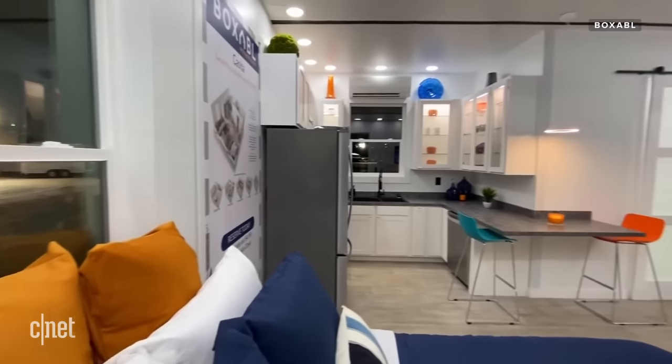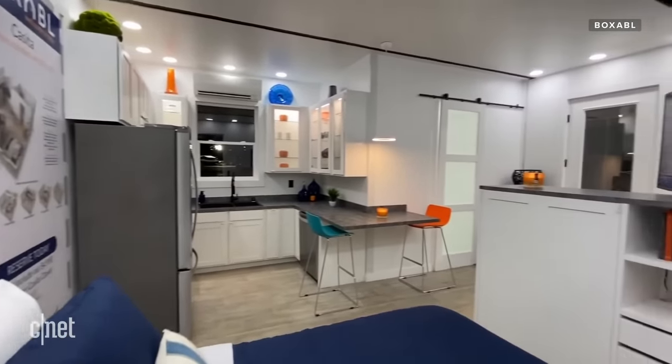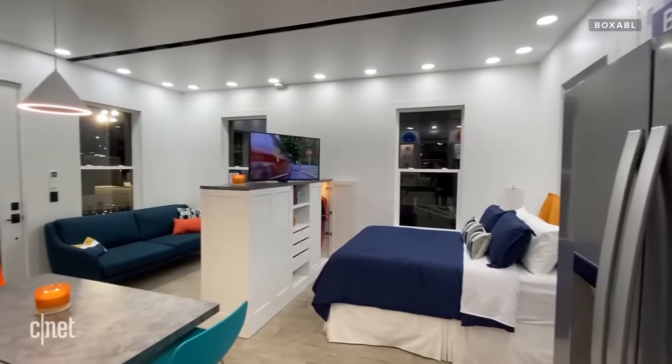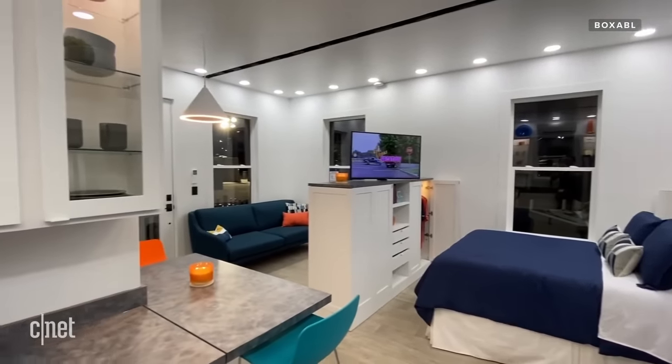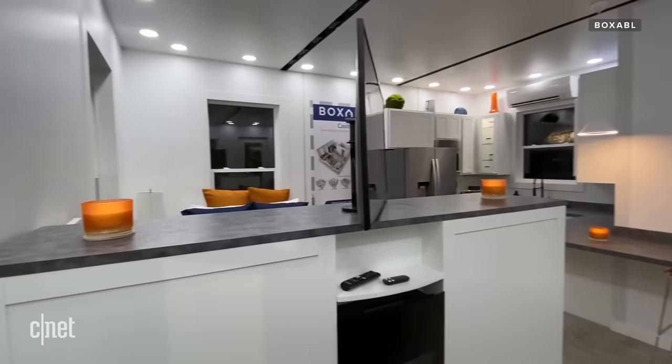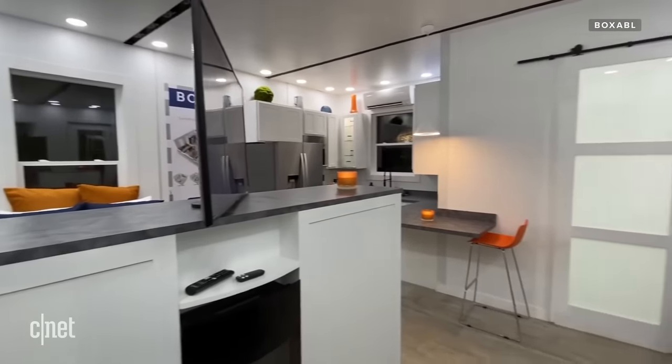We're planning to go out with the Casita at $50,000. That's a 20-foot by 20-foot room module with a kitchen, bathroom, everything else ready to go. And then I think by the time the next year rolls around, we'll have a few different versions that we'll go out with at different price points.